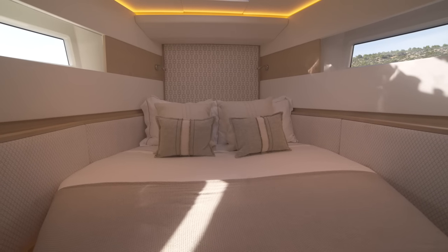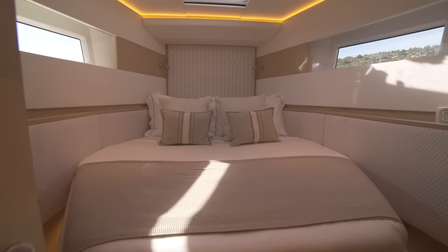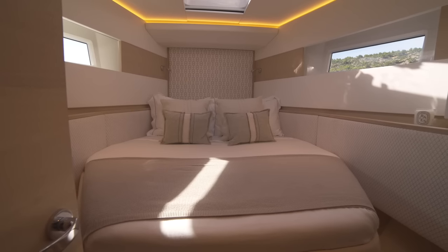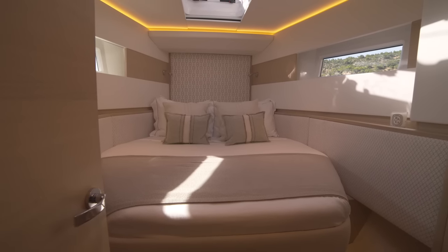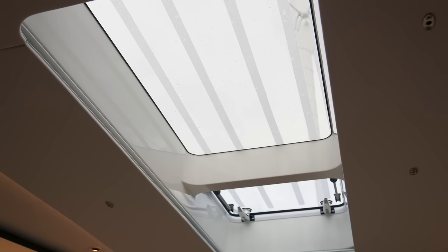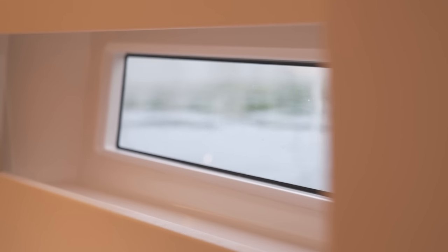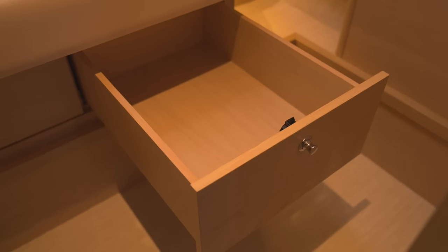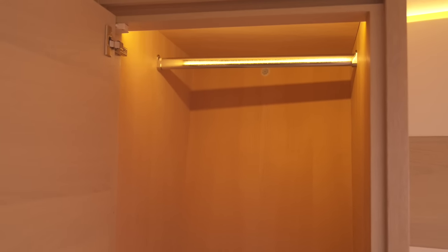Moving forward from the saloon through the passageway, you come to the 495's impressive forward guest cabin. Instantly you're greeted with a large double island berth which is flooded with natural light from Oyster's skyscape window above and from the port and starboard port lights too. Drawers in the front of the berth and a hanging locker on the port side provide ample stowage for your guests whilst they're on board.